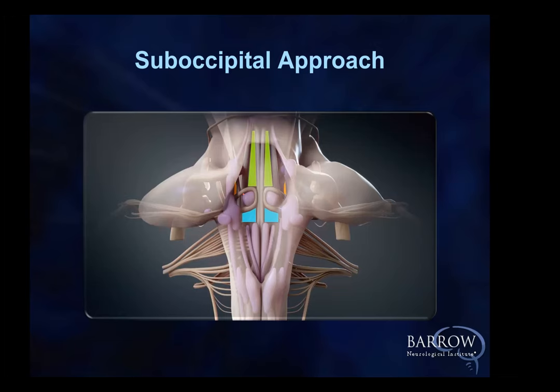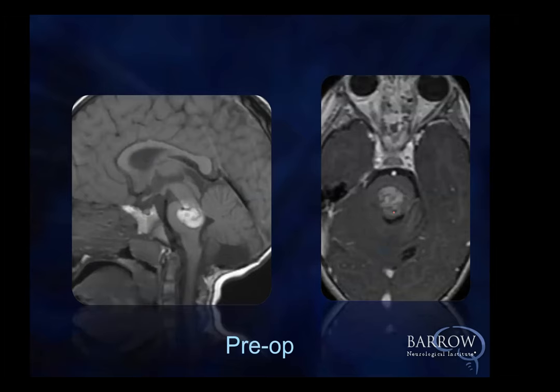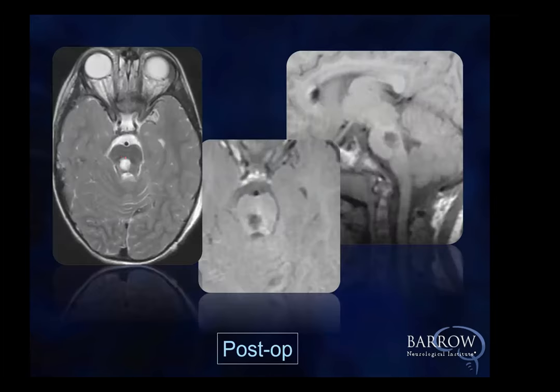Here's one that had a large hemorrhage — the patient is already devastated, so it was okay to operate. Right here is where we went in. You can see why we're slightly off laterally, just as on the MRI scan. We get to the cavernous malformation and take it out very straightforwardly. And here you see the post-op: the nice cavity with the cavernous malformation gone.